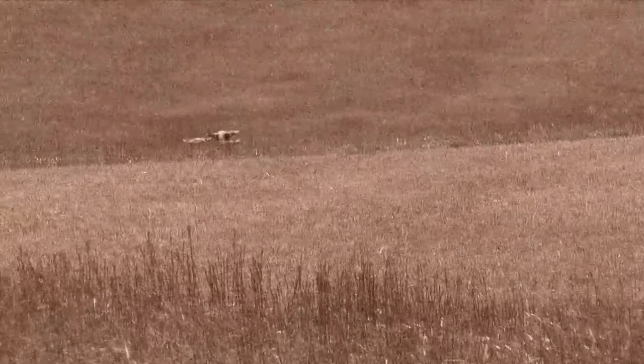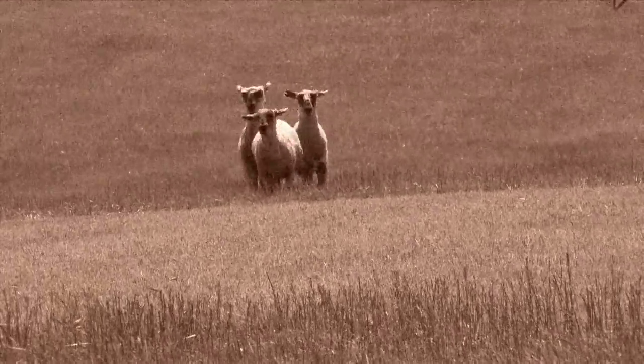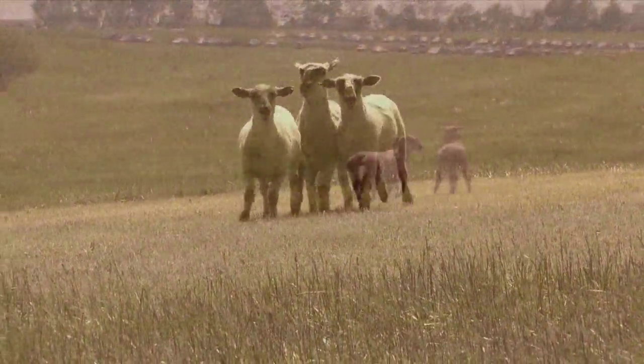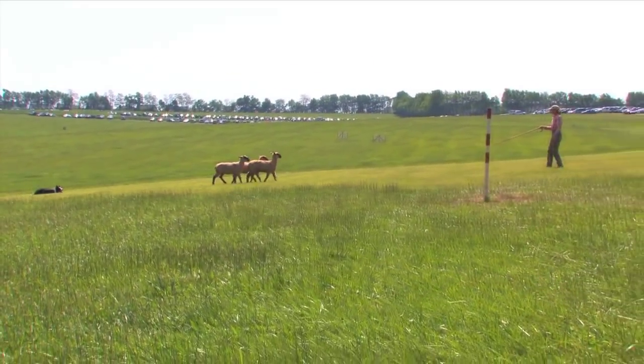As the years have gone by, sheepdog trials have evolved into keen competitions between the dog and handler teams. However, the original basic design of the International Sheepdog Society trial course was so well thought out that it remains the standard to this day.